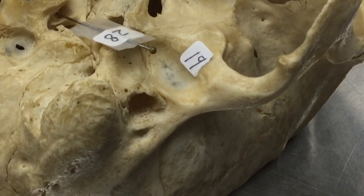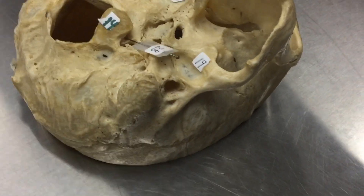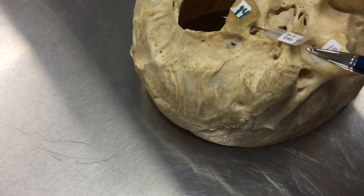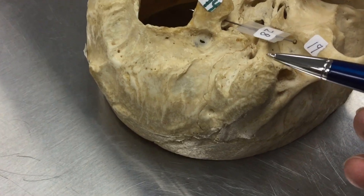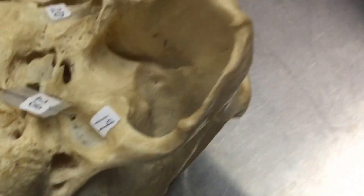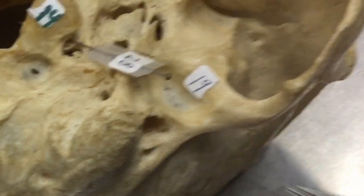I really like this number 19 — that's that ridge of bone. Let's throw an extra one in here: how about this region right here? Give you a hint: it's the same region of bone that creates that.